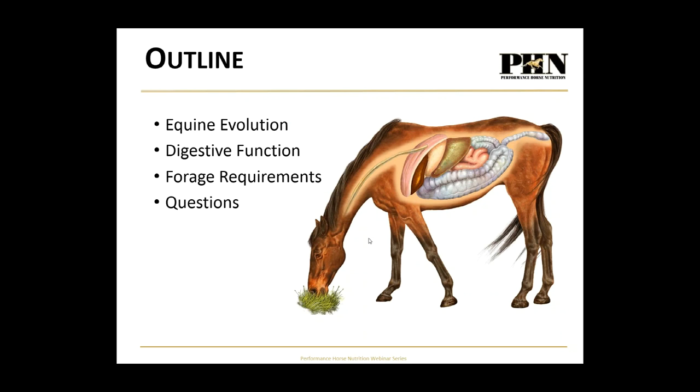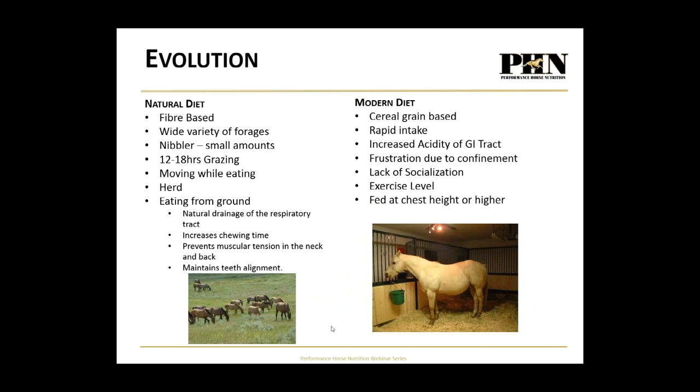I want to start with the evolution of the horse because it's very important that we go back to the basics of what a horse is designed to do versus what we've started doing with them. We'll look at digestive function and briefly touch on forage requirements — next week we'll cover the fundamentals of forage in detail. I'll try to keep this to about 30 minutes so we have plenty of time for questions at the end.